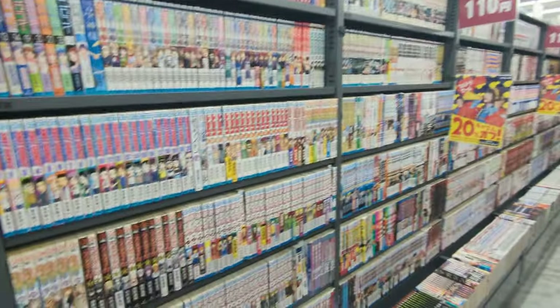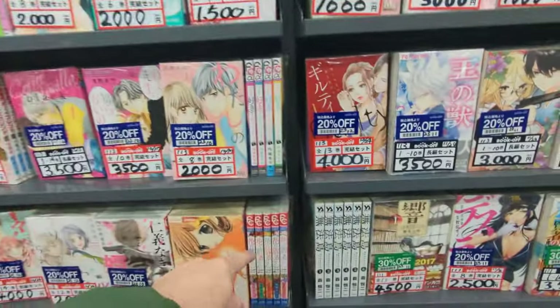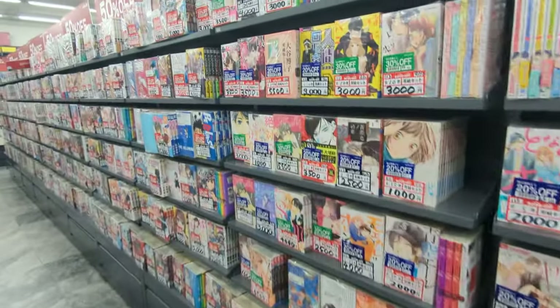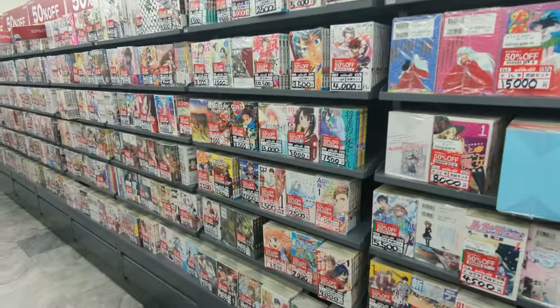Yeah, it looks like you can get like a whole set on this wall. Like you can see like one, two, three, four, five — one, three, six. So these are all like sets, probably like the full series maybe.